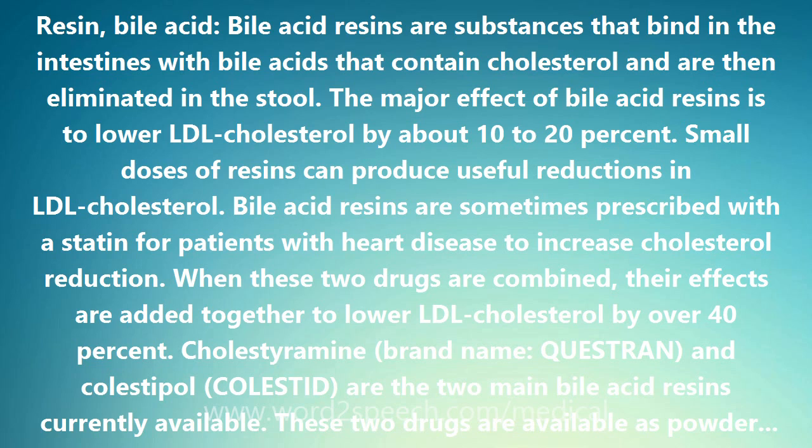These two drugs are available as powders or tablets. They are not absorbed from the gastrointestinal tract, and decades of experience with the resins indicate that their long-term use is safe. Bile acid resin powders must be mixed with water or fruit juice and taken once or twice, rarely three times, daily with meals. Tablets must be taken with large amounts of fluids to avoid gastrointestinal symptoms.